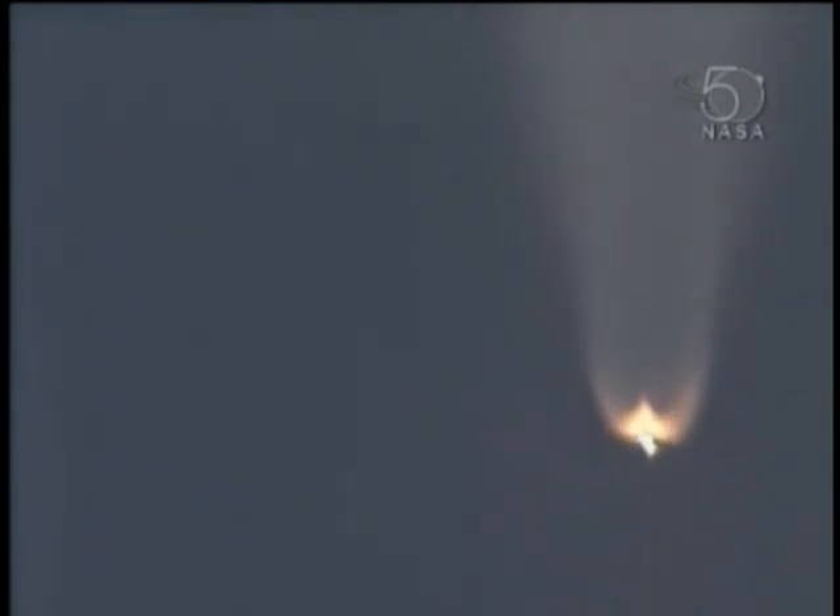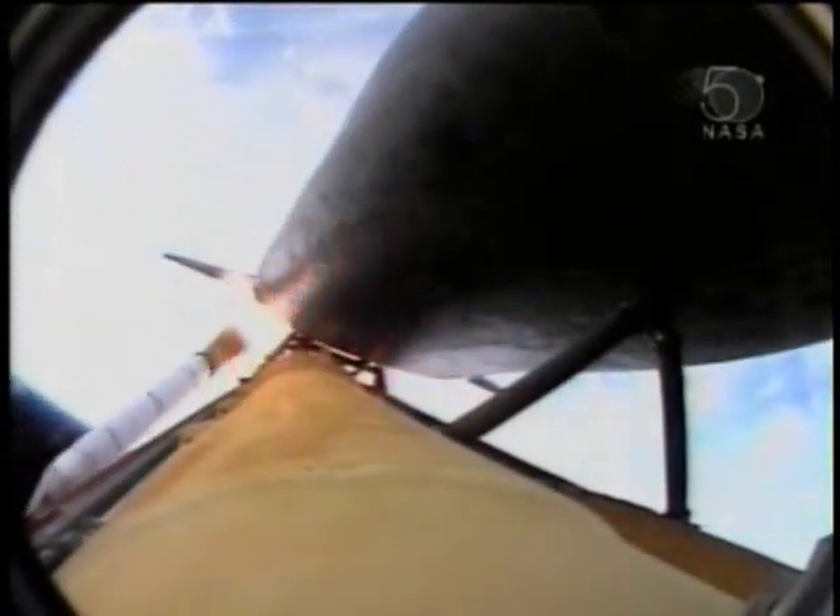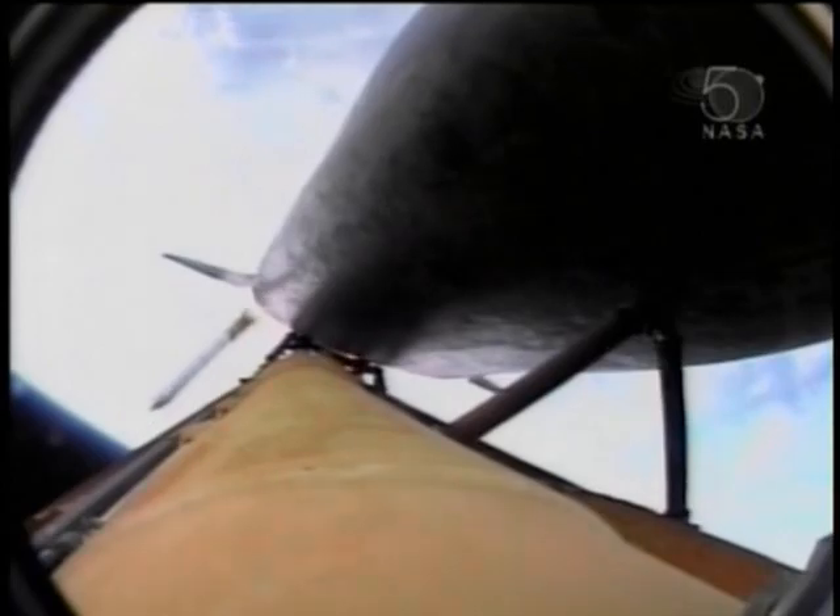Three good main engines, three good fuel cells, three auxiliary power units all functioning normally. Standing by for solid rocket booster separation. Booster officer confirms good solid rocket booster separation, good staging.